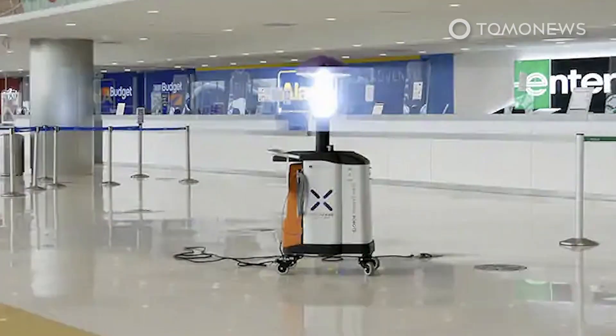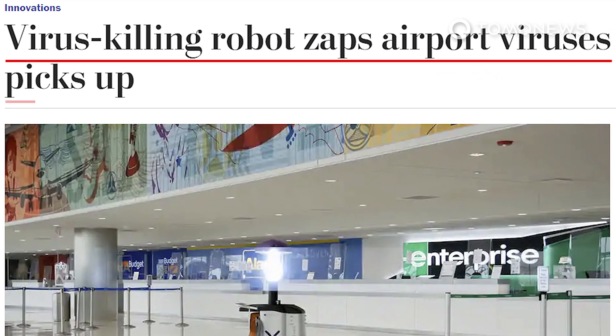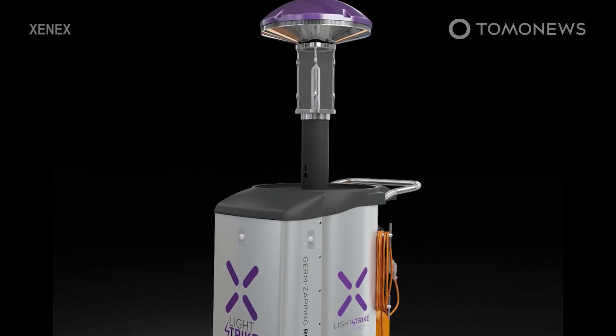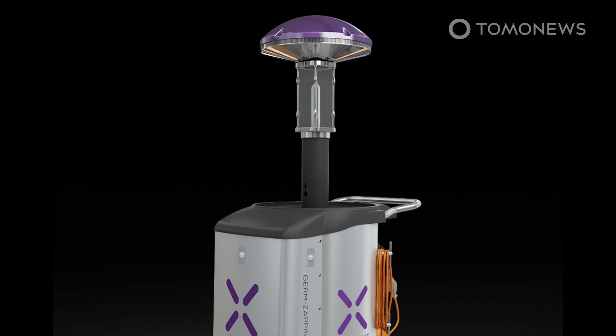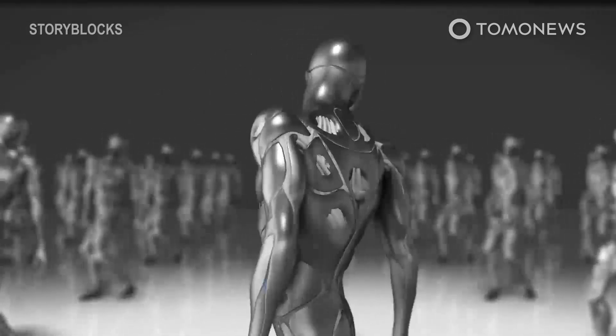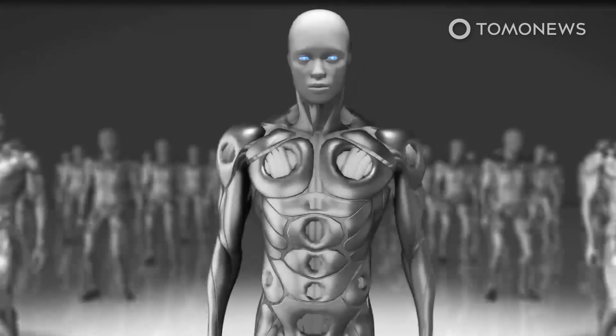"Virus-killing robots zaps viruses at airport," shouts the Washington Post headline. While this headline is clearly intended to catch attention, the reality is very different. Firstly, one has to chuckle at a news outlet that calls a light that has to be pushed around on a wheeled trolley a robot.